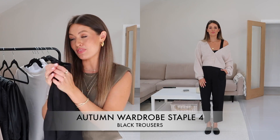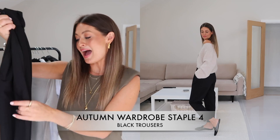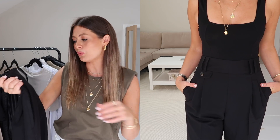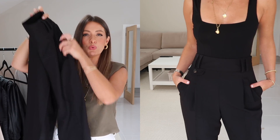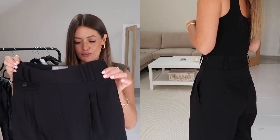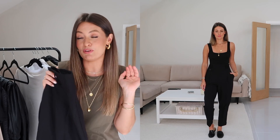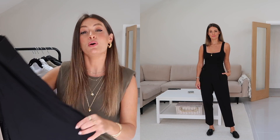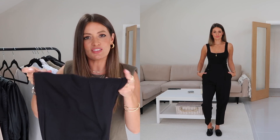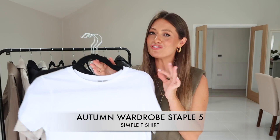My final wardrobe staple for the bottom half is a pair of black trousers. These ones are from ASOS — they were in my 'what's new in my wardrobe' video a couple of weeks ago. They're a balloon style leg, a little bit baggier, so if you prefer something more tailored these might not be for you. But any black trouser in general — I love how they can be dressed up or down, with heels, trainers, or loafers. A really good autumn wardrobe staple.